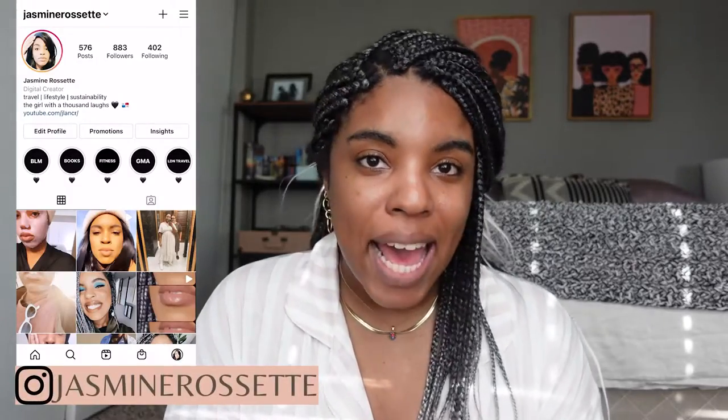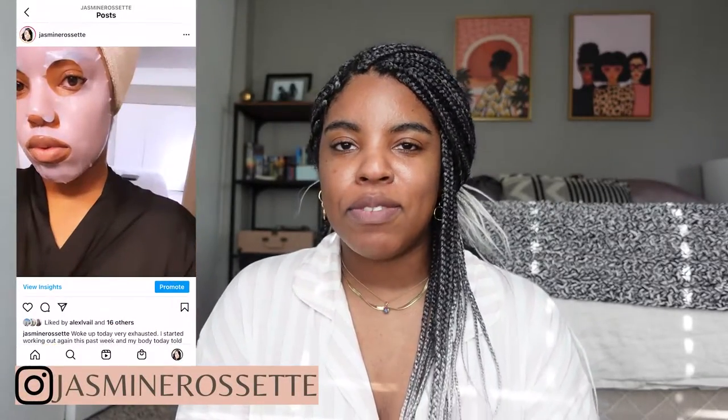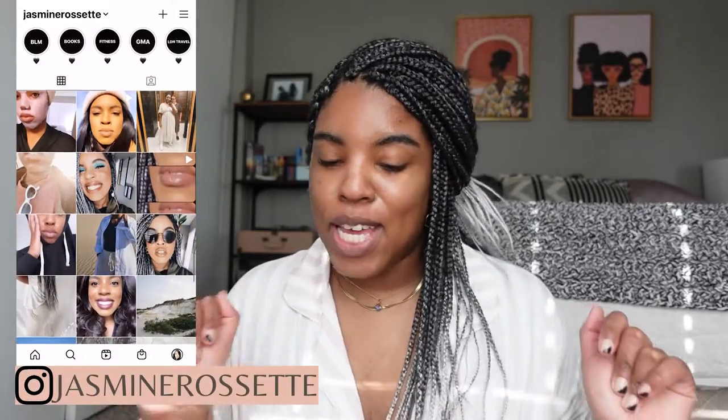Hey guys, welcome back to my channel and welcome back to your favorite girl on the internet — that's me. If you're new here, my name is Jasmine Rosette and in today's video we're just doing an everyday makeup routine — my current everyday makeup routine. Before we get into this video, I ask that you give this video a thumbs up, subscribe to keep up to date with me, and comment down below to say hi — I say hi back. Without any further ado, let's get into this video.